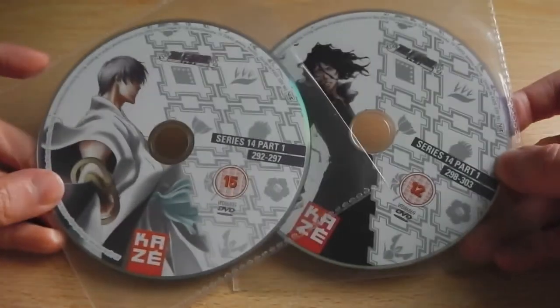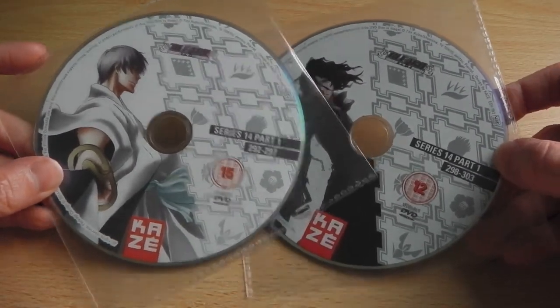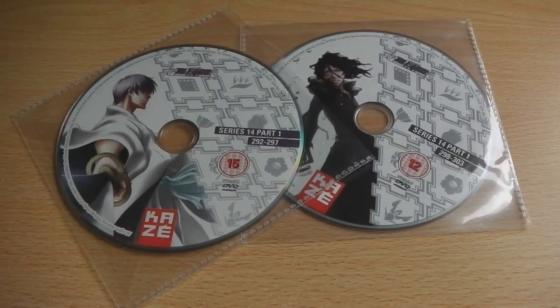Anyway, that's what you can expect from the artwork and the actual logos on the discs. Now we'll take a quick look at what the DVD menus are like themselves, so stay tuned.